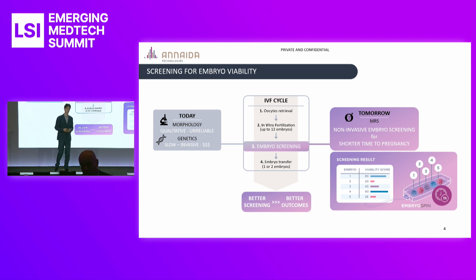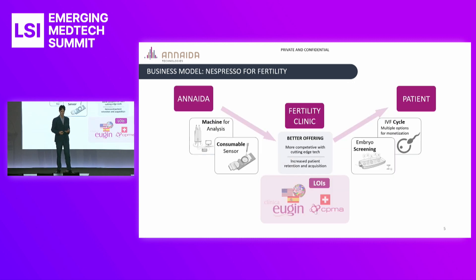It will output a ranking guiding and supporting the decision of the doctor. This will lead, in turn, to the main goal for the couples in this process, which is as short a process as possible with the fewest number of attempts. We're offering a consumable, and this is a key part of the business model, which we call the Nespresso for fertility — the machine and consumable model. We would offer the machine along with consumables to clinics, which can offer screening services and treatment options for their patients.